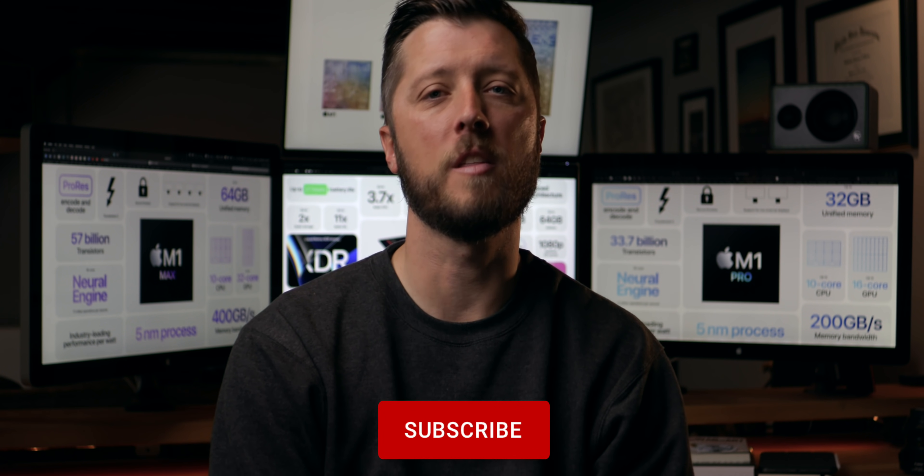So what do you all think? Hit me up in the comments with how you feel about the last few years with Final Cut Pro and what the future holds for this lovable, yet sometimes incredibly frustrating app. Thanks for watching everyone — like, share, subscribe, click all the things, and until the next one, I'll see you all soon.